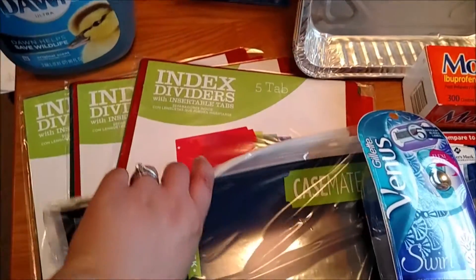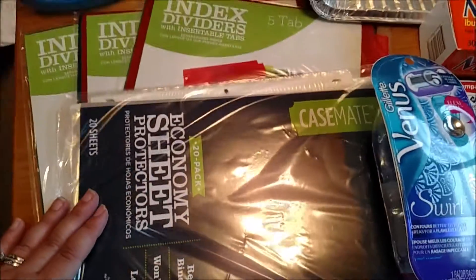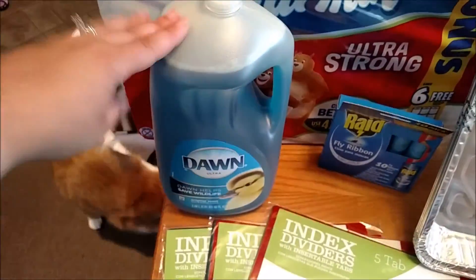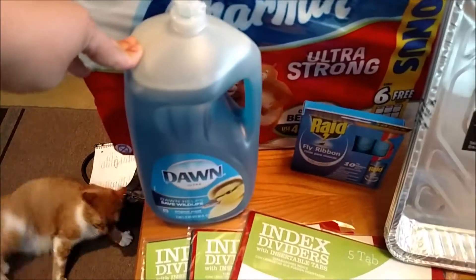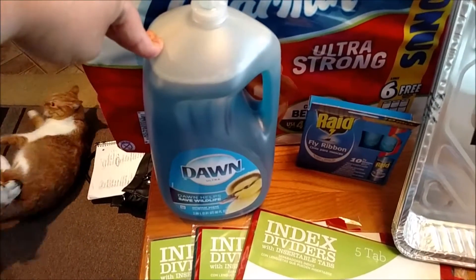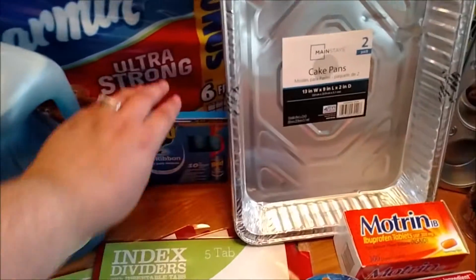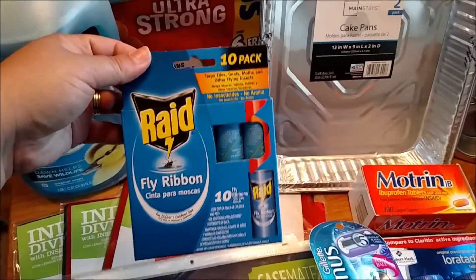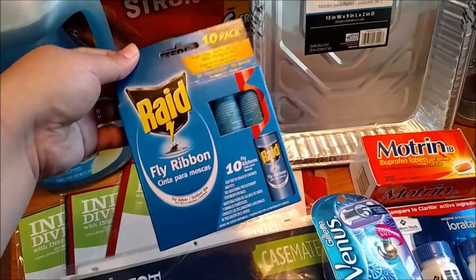I picked up three more dividers to go into our recipe book and another pack of 20 sheet protectors to go in there too. I picked up some Dawn dish soap because we needed more — I'm just going to refill my little container and keep this one under the sink.